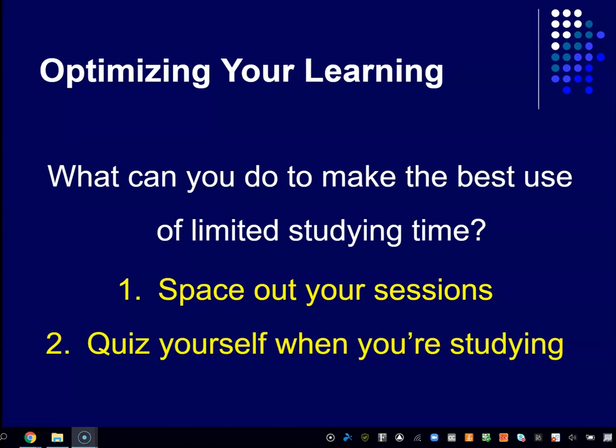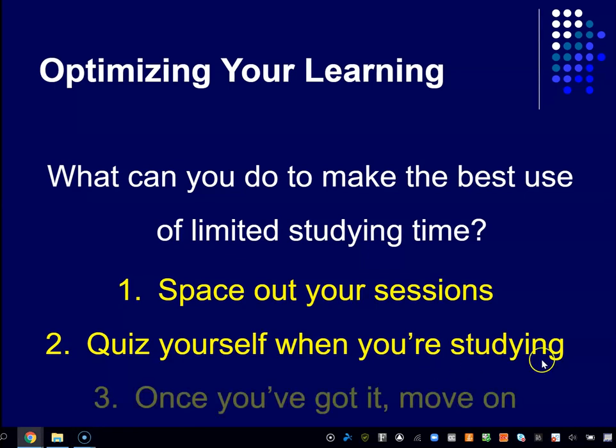Second, quiz yourself when you're studying. You want to practice the thing you're going to have to do on the exam, which is retrieve information from memory. Actively practice retrieval — rehearse that act of retrieving information from memory — and you'll do better when the time for the exam comes.